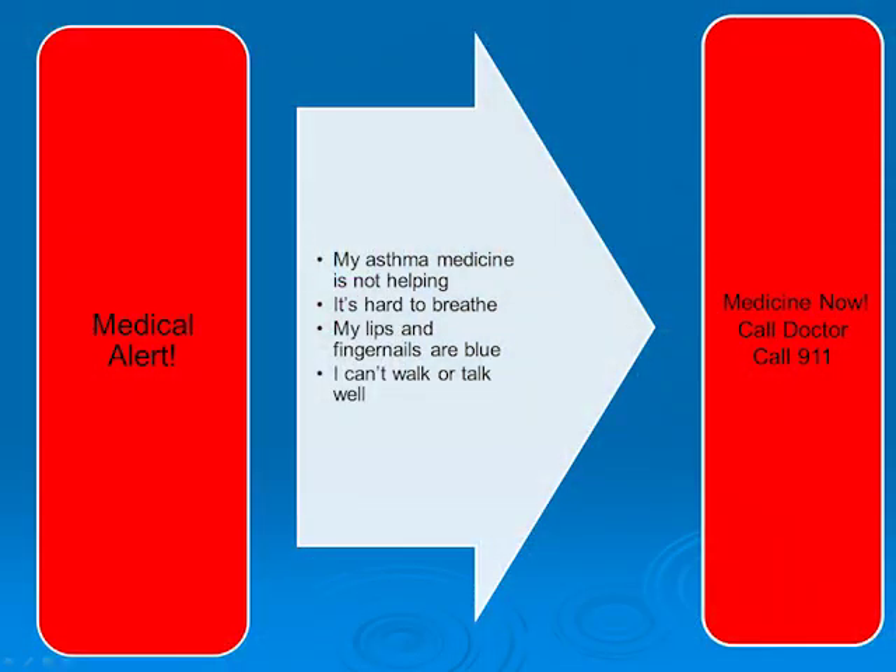If the patient continues to cough and you see that the symptoms are worsening, this is the time when you need to bring him to the hospital. Know that en route, you're allowed to give your child albuterol every 20 minutes as long as you're on the way to the hospital, because of the side effects — we don't want the heart rate of the child to go up too fast — and you need to seek medical attention.